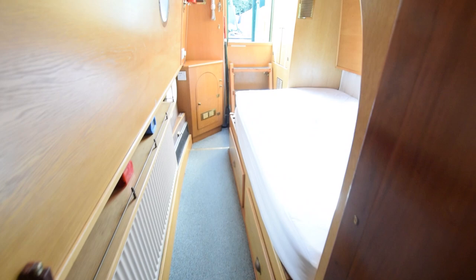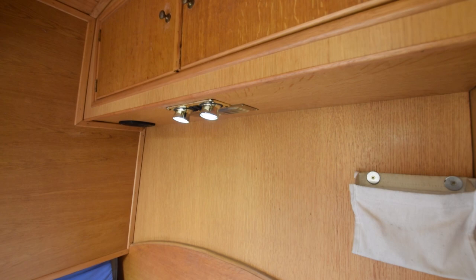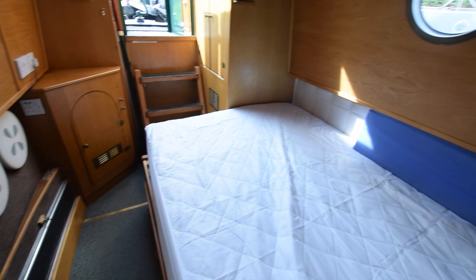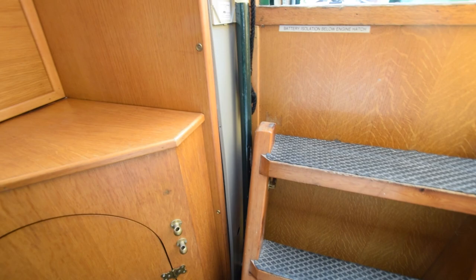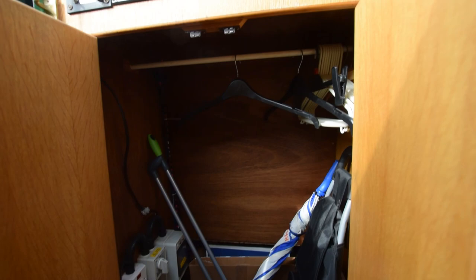Into the bedroom, which is nine feet long. The bed is six foot three inches long and four feet wide, with storage underneath. There's a cupboard above the head end with reading lights, portholes, and a corner cupboard at the foot of the bed. Opposite that is the Aldi boiler, which does the central heating and hot water — hot water is heated by the engine or the Aldi boiler. There's also a wardrobe.